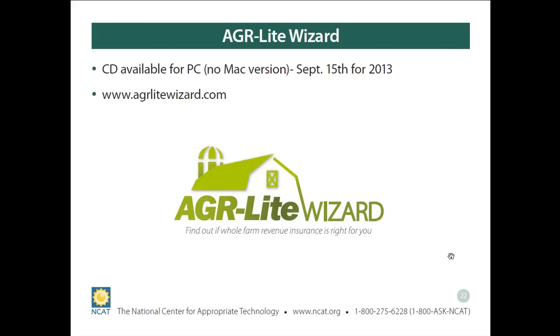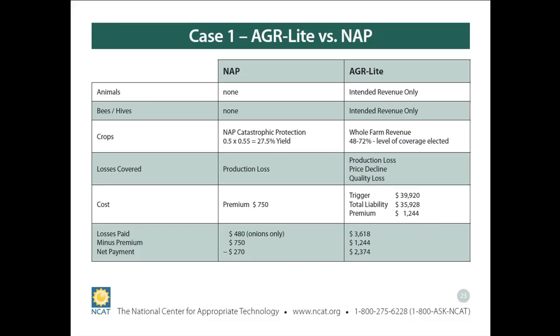We have two versions of this tool: a PC version I'm using today, and an online version — both work the same way. We ran out of CDs for the PC version, but around September 15th we should have them available again. There's no Macintosh version available. If you want a copy to put on your own computer rather than use the internet site, you can call us and we can get that to you. And here are the results of case one — AGR Lite versus NAP.